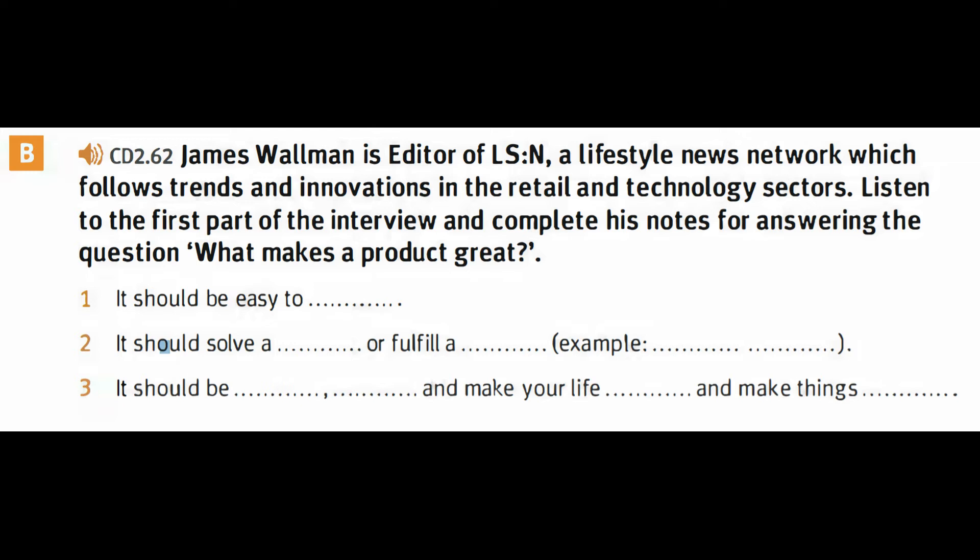For example, the electric cars coming out today solve an essential problem: we are running out of oil, and at the same time there is a problem with global warming caused by burning fossil fuels. So an electric car is a great example of something that solves a problem. The third point is simply that a product should be functional, helpful, make your life easier, and make things better in some way.